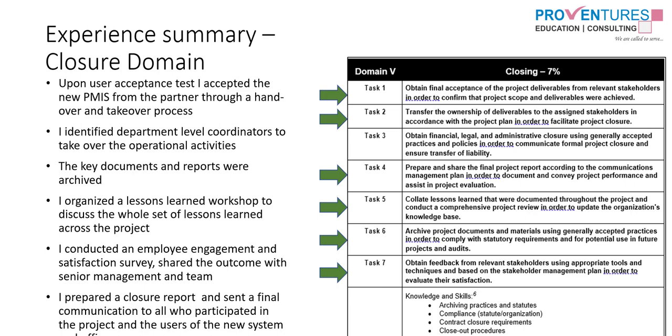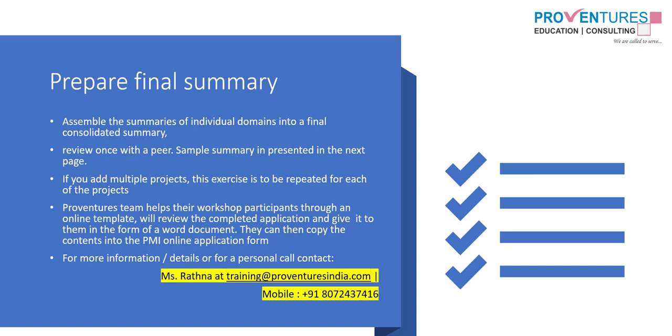Now I have covered all five domains — it is time to consolidate them. Assemble the summaries of individual domains into a final summary. It is always good to review your output with a colleague. If you have done multiple projects to cover the 36-month requirement, you have to repeat this for each project. At Proventures, we help our workshop participants through an online template — they fill it and submit it to us, we do the peer review and give corrections and guidelines, then provide it as a Word document they can copy into the PMI online application form.